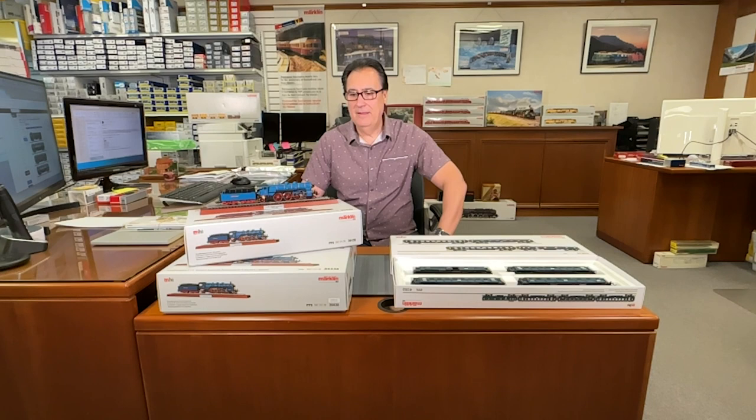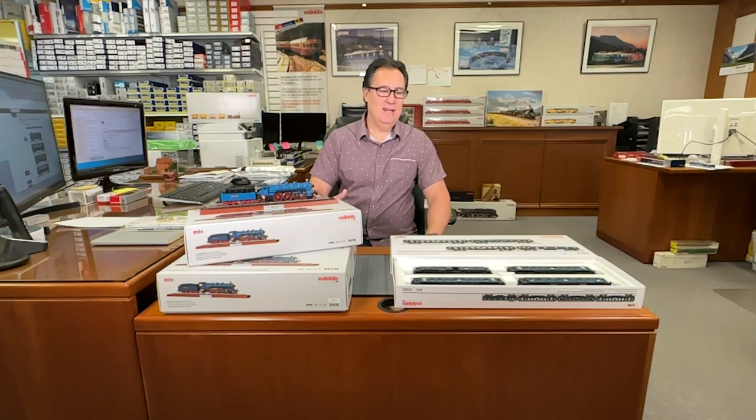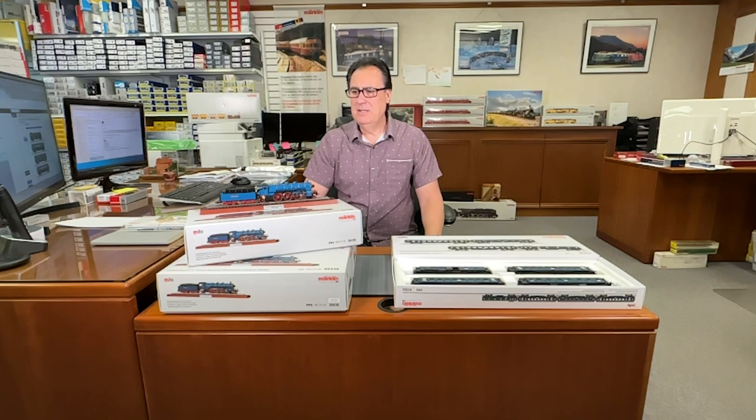Hello, and welcome to another edition of On Track with Ray product review videos. I'm very excited about this video because I've been wanting to do this video now for several months, and the reason why I delayed it is simply I was waiting for Märklin to finally deliver these beautiful Royal Bavarian passenger cars. I received the locomotives not too long ago, but I couldn't make the video since I didn't have the coaches.